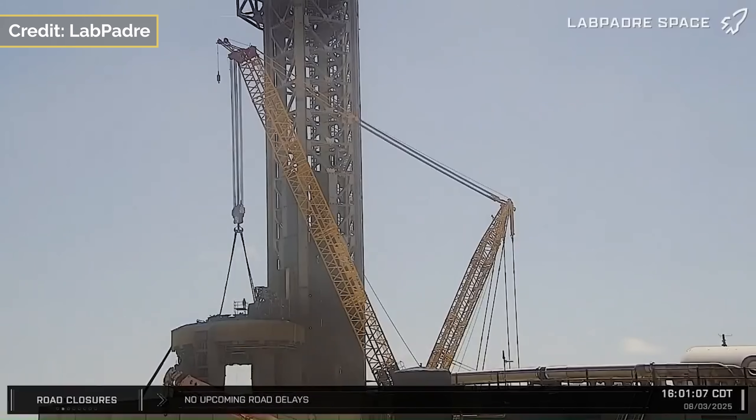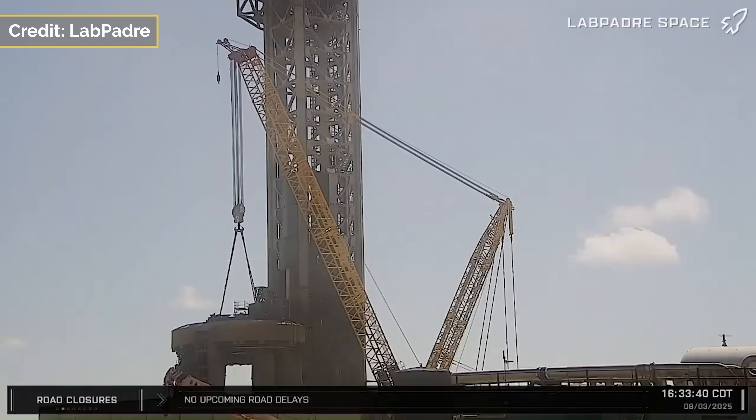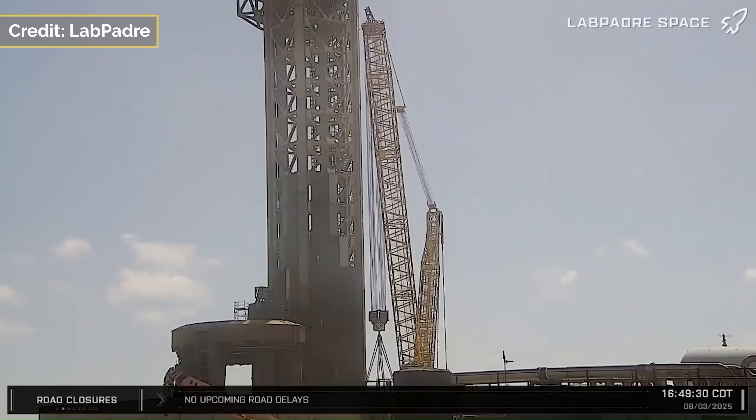The adapter stand would then do a 180 and return to the launch site on the 5th, and then lift it back onto the OLM the same day. At the time of writing, no closures have been posted, and Ship 37 was still in Megabay 2.